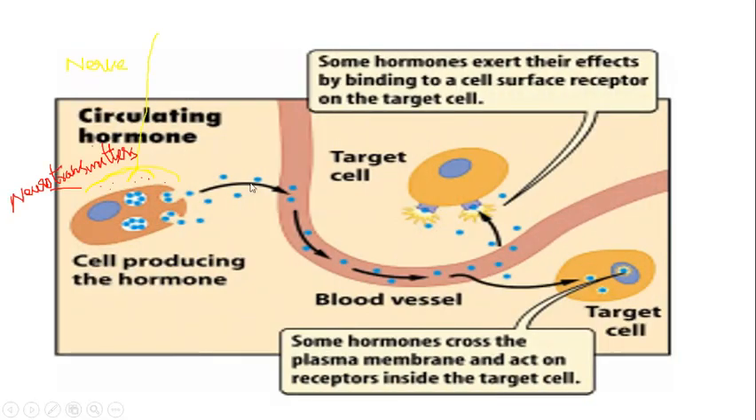Here you can see a nerve which is releasing its neurotransmitters acting on a cell, and this cell is releasing its hormones in response to this stimulation. These hormones diffuse into the blood and are transported to their target cells or tissues, where they bind to their specific receptors. The effects of hormones persist even after nervous stimulation has stopped, because hormones have already bound to their target receptors.